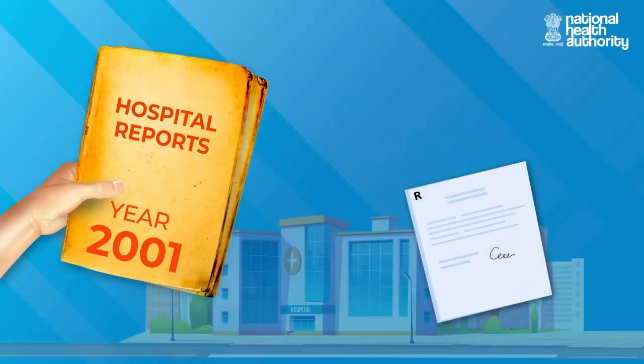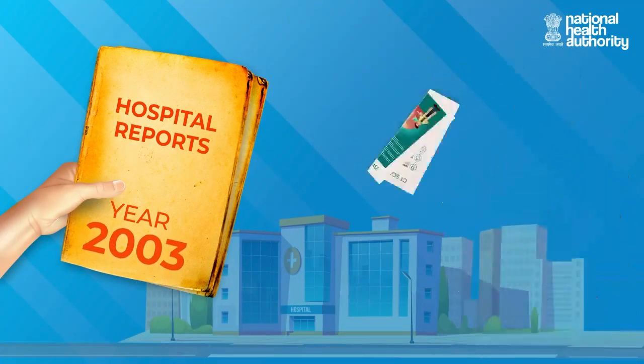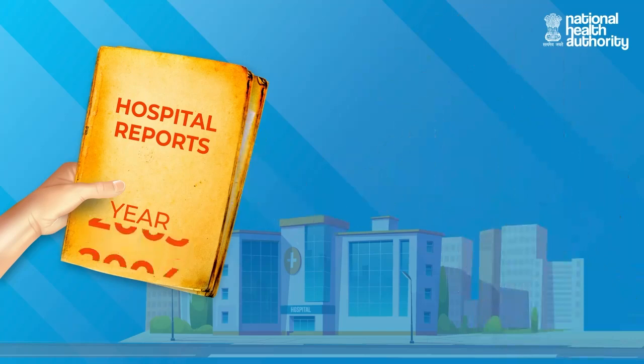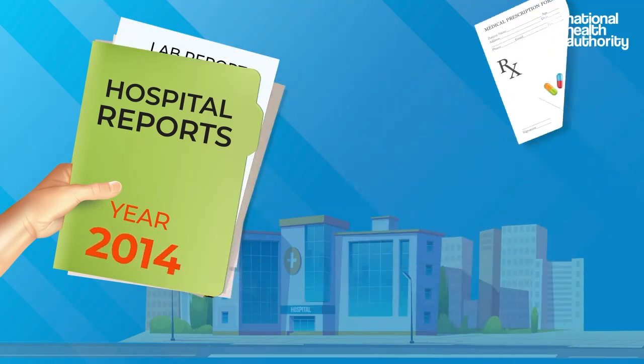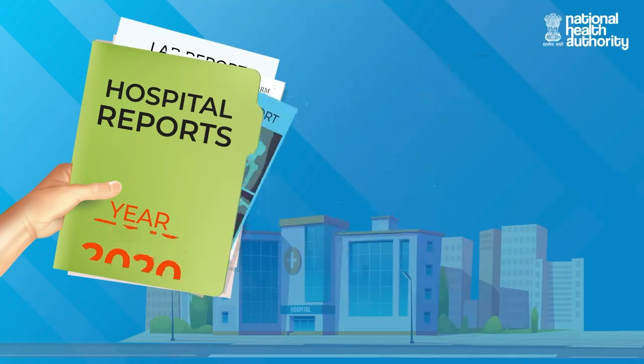In simpler terms, it is like keeping your health records — like past diagnostic reports, doctor prescriptions, hospital discharge summaries, vaccination records, etc. — available in physical or digital format in one place.